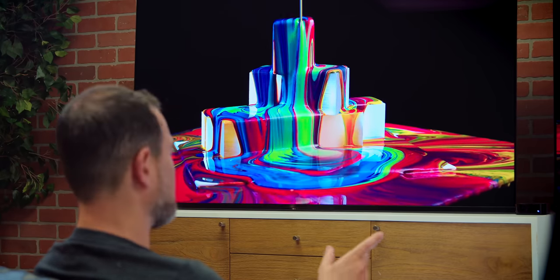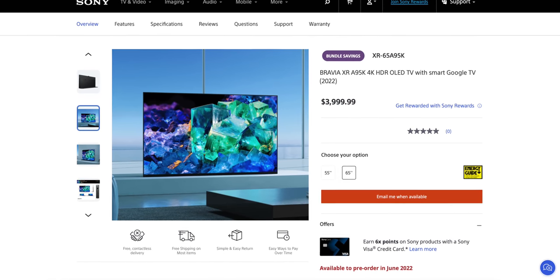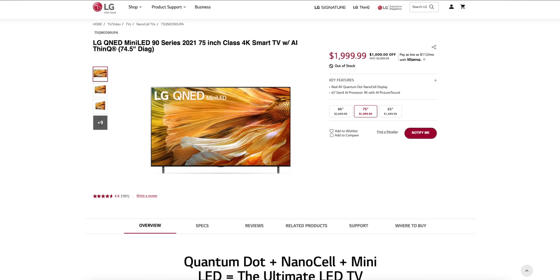The extra brightness on the LG — at least in my living room where I have a lot of light — really matters. There's a big price difference: the Sony A95K is 65 inches, the largest Sony currently offers in QD-OLED, at $4,000. On the LG side, the 75-inch sells for about half price, and they also offer an 86-inch big daddy. I wish the sets were the same size for comparison since it changes the PPI, but most things should still hold true.